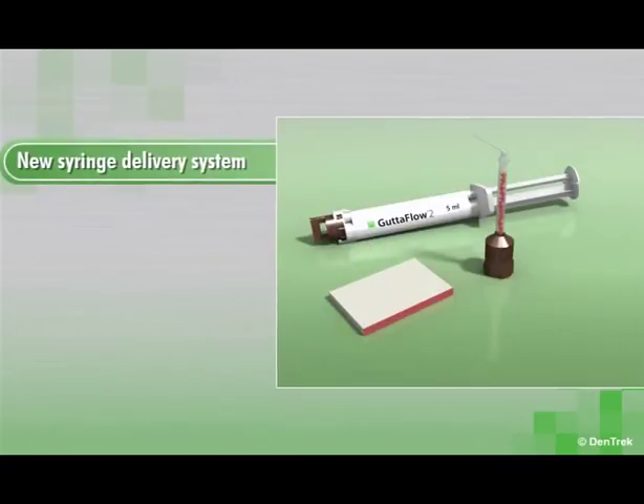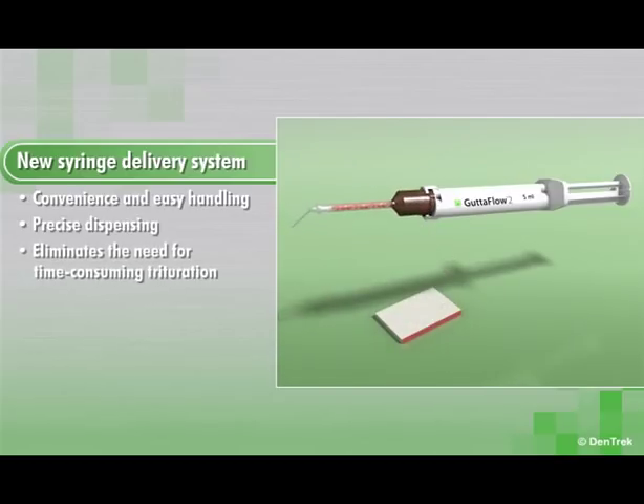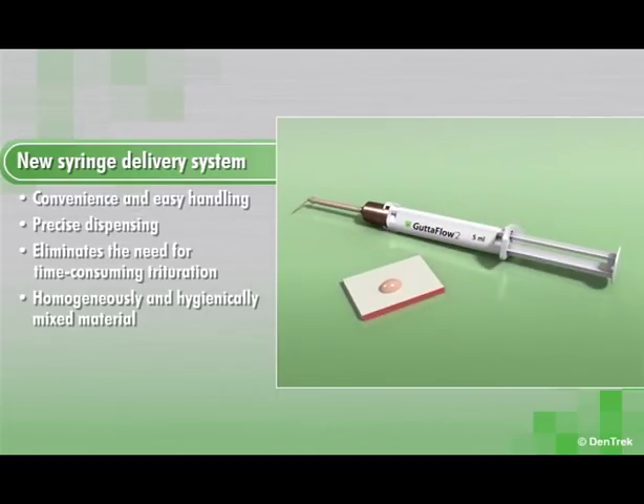Gutta-Flow 2's advanced formula makes it easier to remove for retreatment and post-preparation. The new syringe delivery system provides convenience and easy handling while dispensing the exact quantity of material needed. The syringe also eliminates the need for time-consuming trituration while delivering a homogeneously and hygienically mixed material that is free of voids and air bubbles.